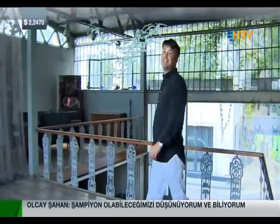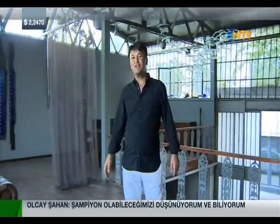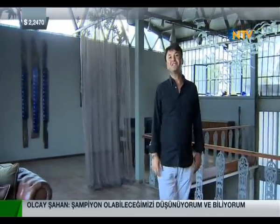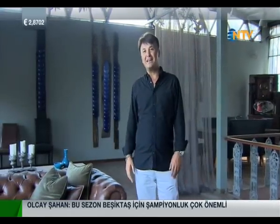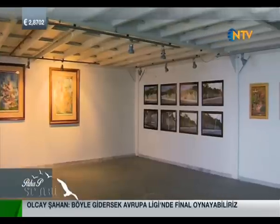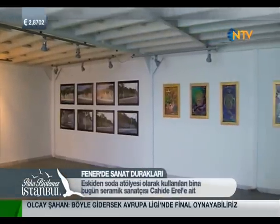In the side streets of Fener you can encounter priceless surprises. This is the studio of the famous artist Cahide Erel, which is also used as a film set for TV series and occasionally hosts various exhibitions.